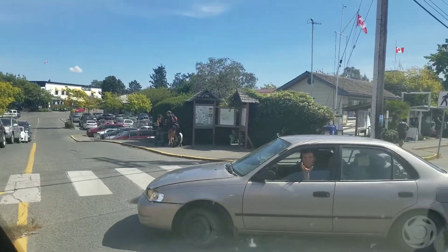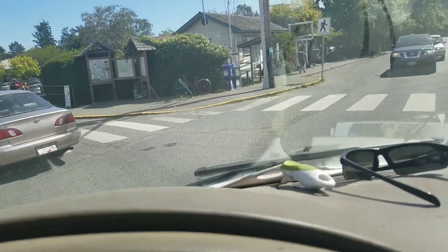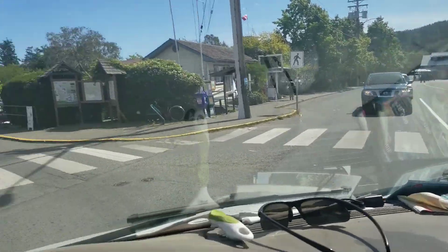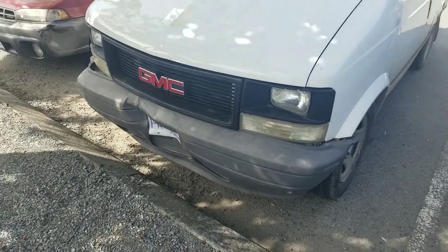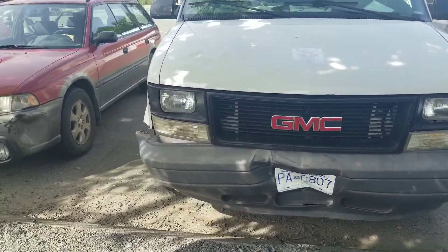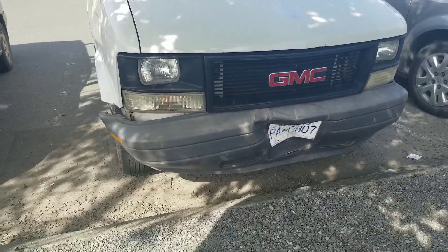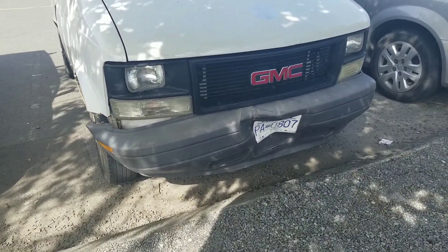These guys were crossing the crosswalk. I took a left-hand turn. This guy decided to run the crosswalk while people were on it. That's what my bumper looks like after the accident. It's freaking spooky. It's going to cost me about 250 bucks to replace it — just below my deductible.